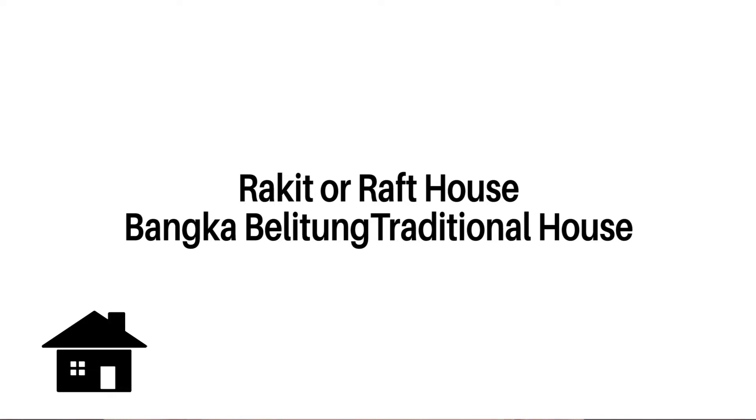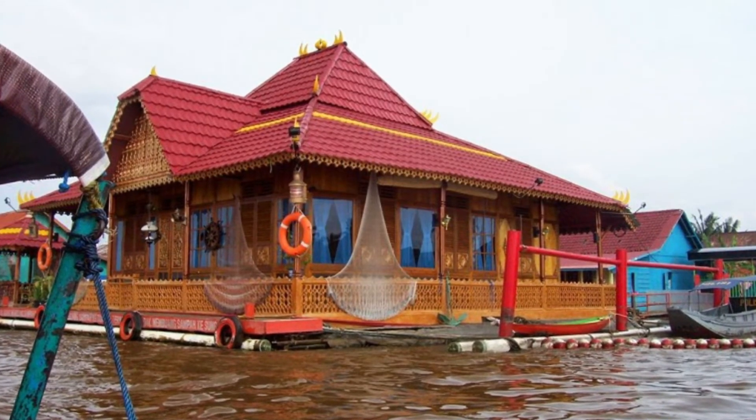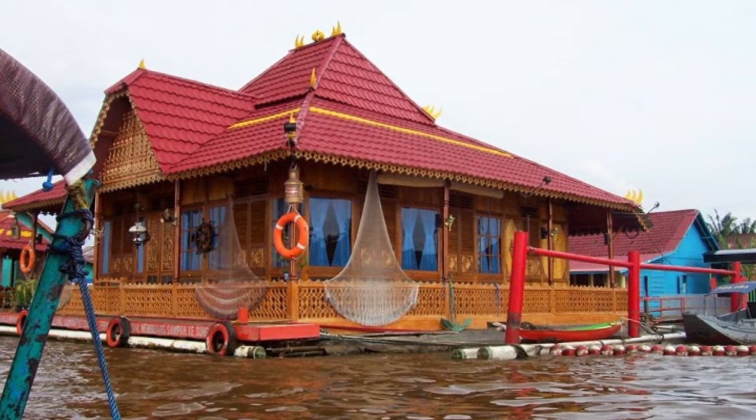Now we will travel to Bangka Belitung. They have Rumah Rakib, or Raft House. The naming of Rumah Rakib also comes from the very unique shape of the building. In order for the house to be safe and float on the surface of the water, the house must be made to resemble a complete raft. Many people prefer to build and live in raft houses because they believe that water is a very good source of life and livelihood.